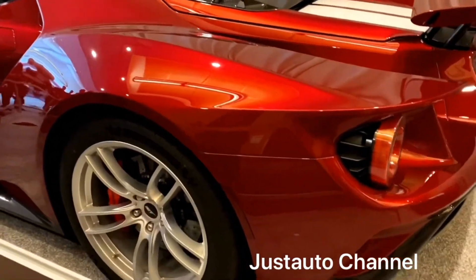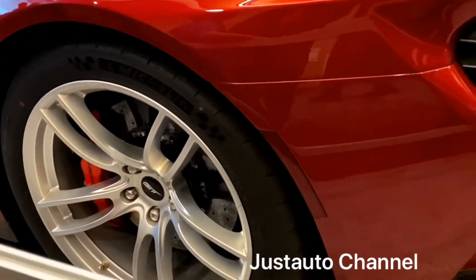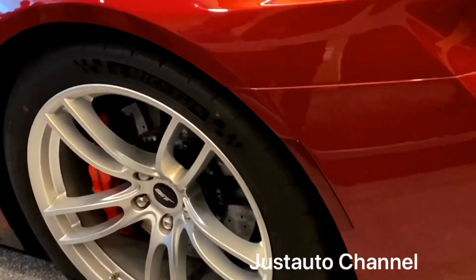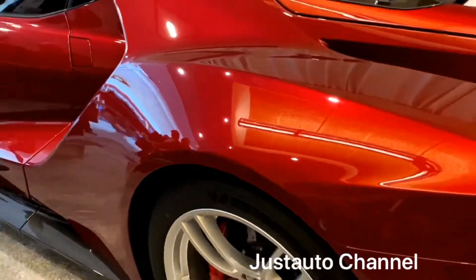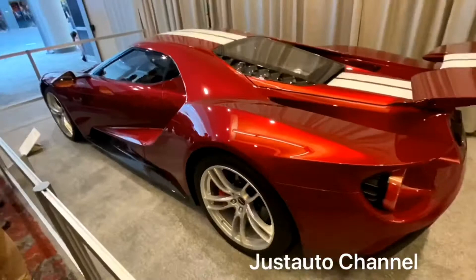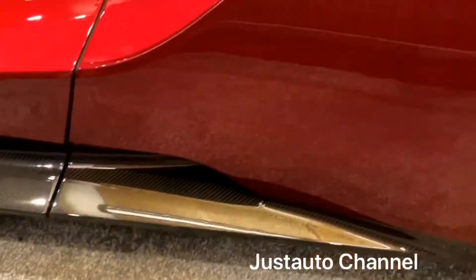This beautiful, awesome supercar can accelerate from 0 to 60 in 3.0 seconds and 0 to 100 in 6.2 seconds, and has a top track speed of 216 miles per hour.